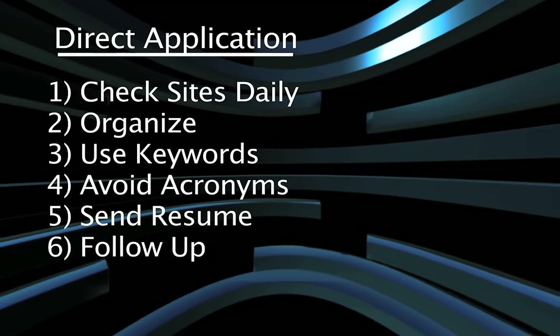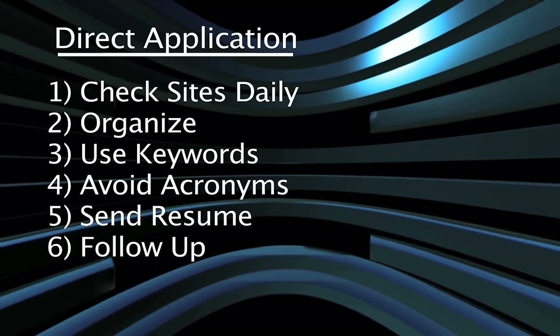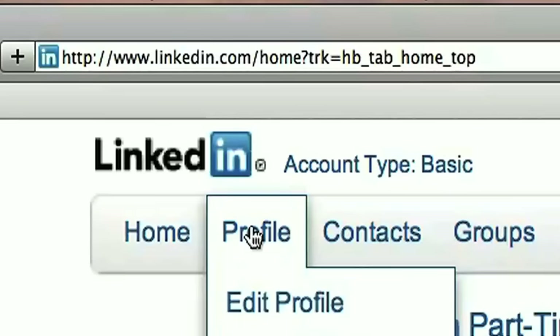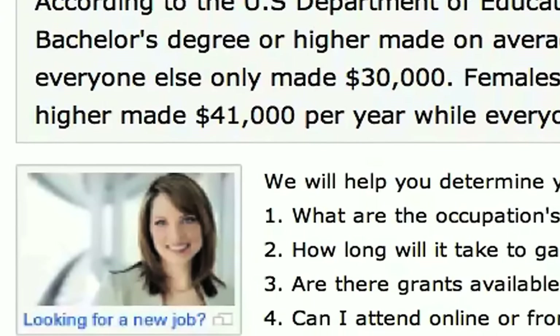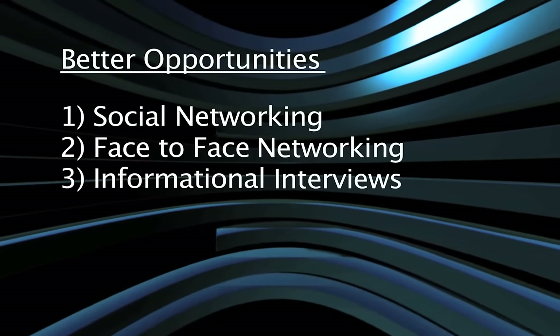To nail the job of your dreams, you need two important things: online job searching and networking. For direct application, check your websites daily and organize the jobs you applied for — use keywords, avoid acronyms, send your resume as a PDF, and follow up. On the networking side, get on LinkedIn and get out of your comfort zone. The more people you meet, the more opportunities will arise through social networking, face-to-face networking, and informational interviews. And above all, remember to contact your Career Center — they have a variety of resources to help you land the job of your dreams. Good luck searching.